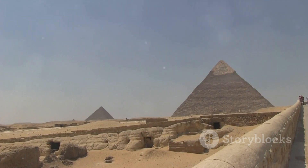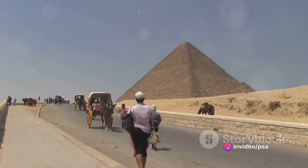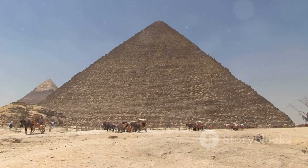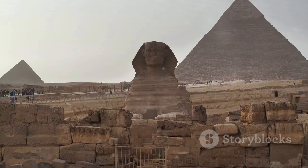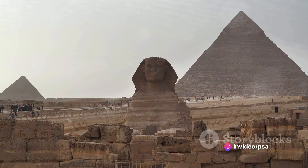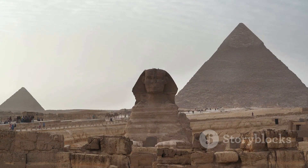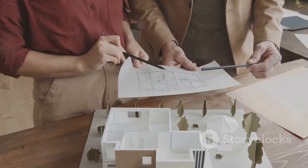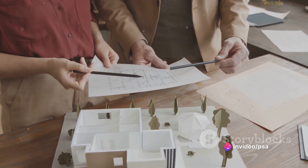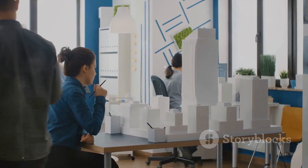Consider the Great Pyramid of Giza: many researchers believe its dimensions were designed around the Golden Ratio. The height of this pyramid, when multiplied by the Golden Ratio, closely approximates the length of half its base, creating a harmonious balance that makes it visually appealing. The beauty of the pyramids could be seen as a perfect marriage of art and mathematics. This principle is also found in many iconic buildings around the world, from the Parthenon in Greece to the modern skyscrapers of today, as architects continue to use the Golden Ratio to create structures that are both functional and beautiful.